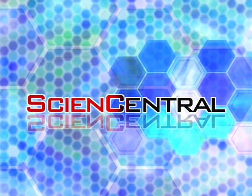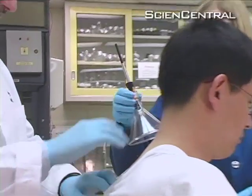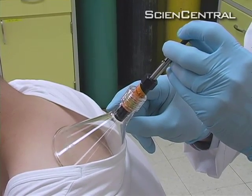Science Central. It's going to be completely comfortable and pain-free. What looks like an upside-down martini glass is actually sampling air above this man's back. Chemist Michelle Gallagher is sniffing around for tell-tale signs of skin cancer.